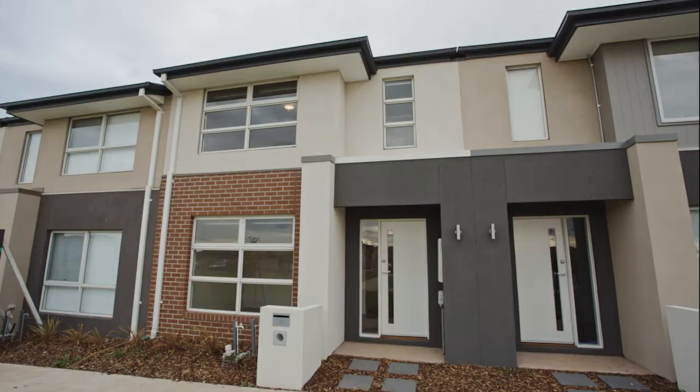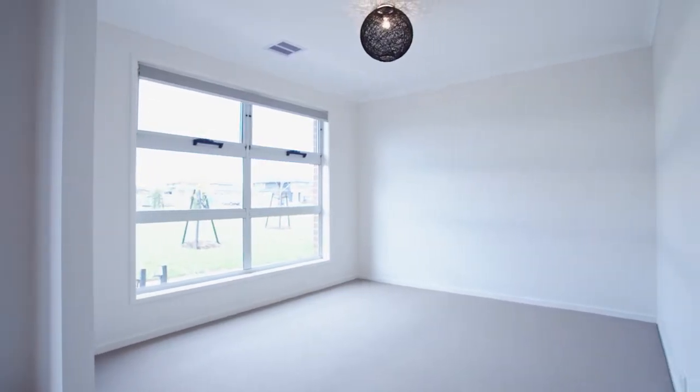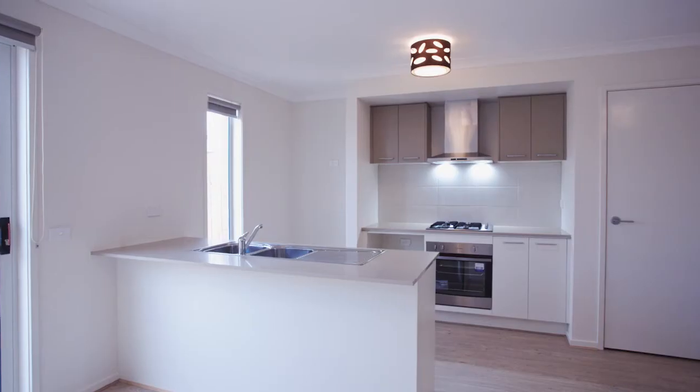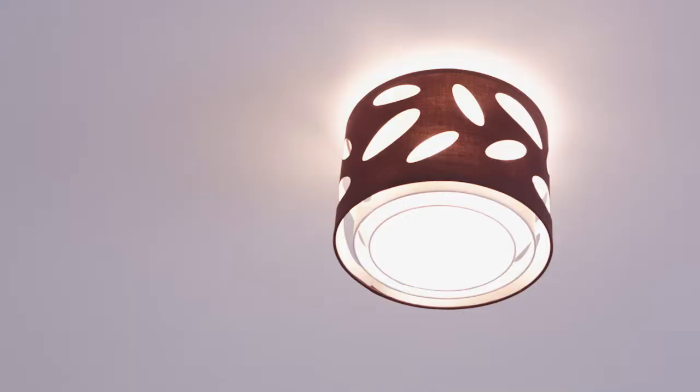Upon entry, you'll be impressed by the style and space of this stunning townhouse. It's been upgraded throughout and it has two separate living zones. The kitchen provides stone benches, integrated stainless steel appliances, including a dishwasher.